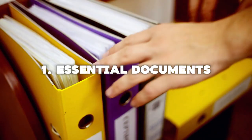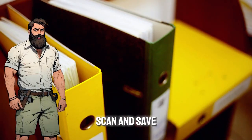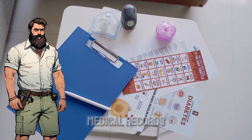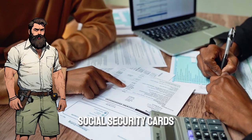1. Essential Documents — this is your digital safety net. Scan and save critical documents like birth certificates, passports, medical records, insurance documents, and social security cards.